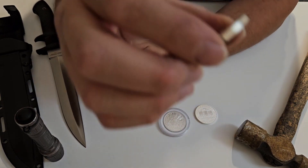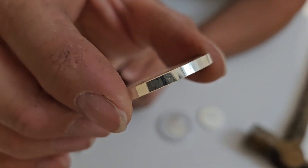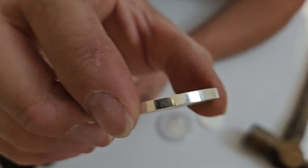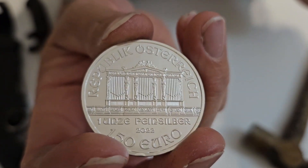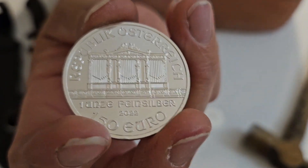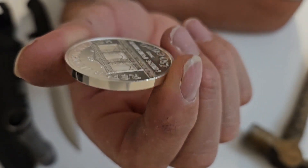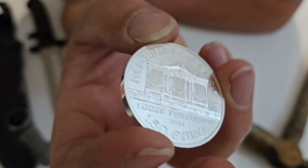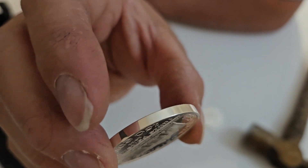These are three nines fine silver — .999 — which is another rare feature for a government-sanctioned bullion coin. They have a thickness of about 3.8 millimeters, so they're fairly thick. They're a little smaller in diameter at 37 millimeters, which is considerably less than the American Silver Eagle at around 40.5 to 41 millimeters. They're a tighter diameter, a little thicker, and they have a very smooth, unreeeded edge.